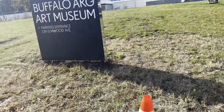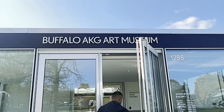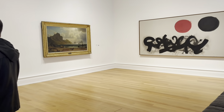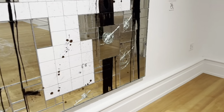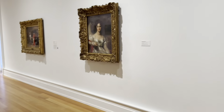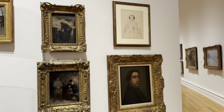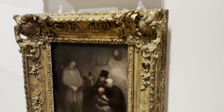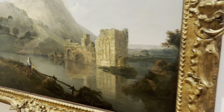We're going to check out the Buffalo AKG Art Museum. Wow, I'm impressed already. Look at that cool sculpture. Nice. Look at all these old frames. Beautiful. Oil paintings — look at this one, so pretty.